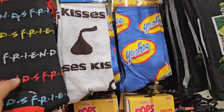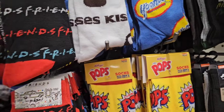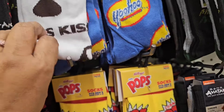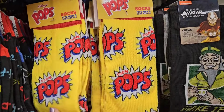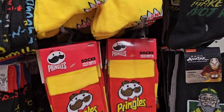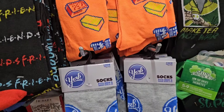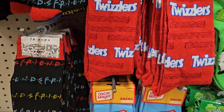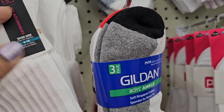They got the Friends 2-pack socks — that is cool. And then they also got the Kisses socks — these are one pair. They got the Yoo-hoo, they got the Pops, the Avatar, the Pringles, the Pez, and they also got the Hershey's, the Yoo-hoo socks, and the Twizzlers. And they also got Skittles on the bottom here.